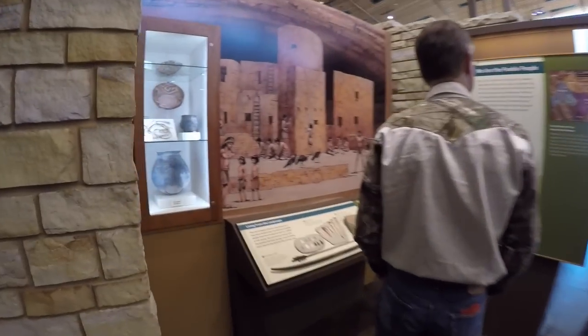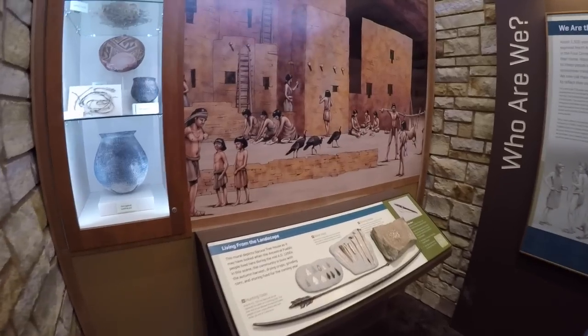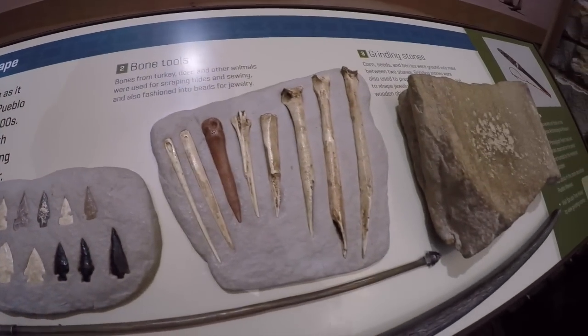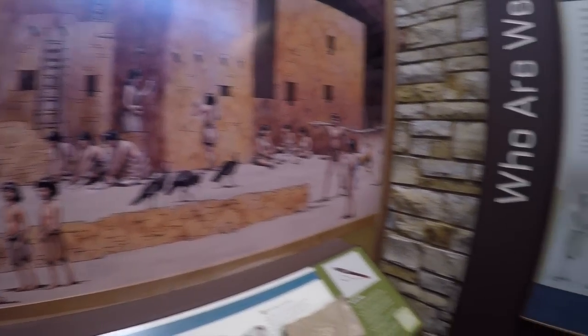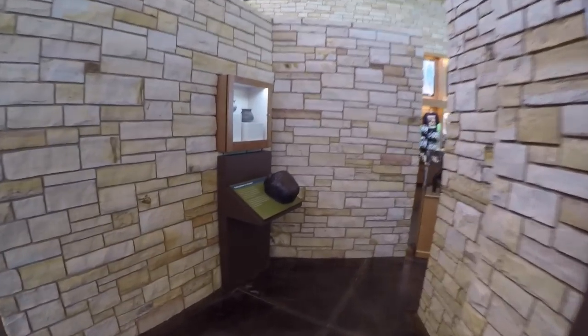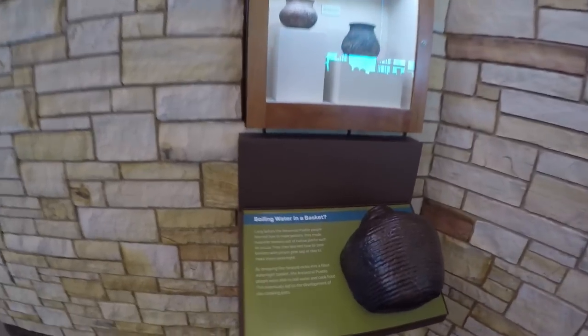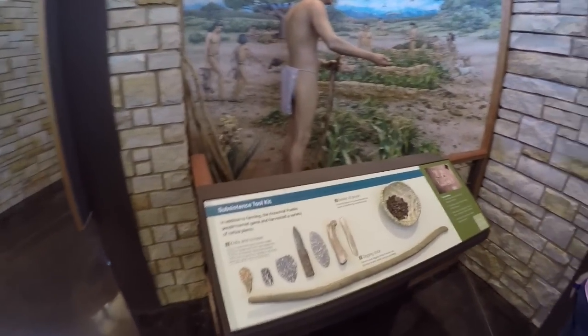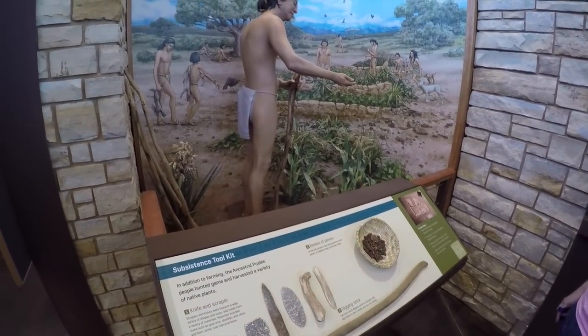Here we go — some artifacts and information. Arrowheads and bone tools. Some information about pottery; they were able to boil water in baskets, which is pretty cool. This is an exhibit about their agriculture — some tools and piñon seeds. They mostly farmed corn here, and later they farmed beans and squash as well.